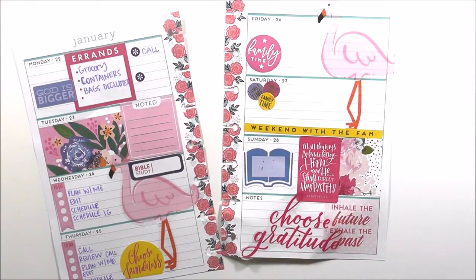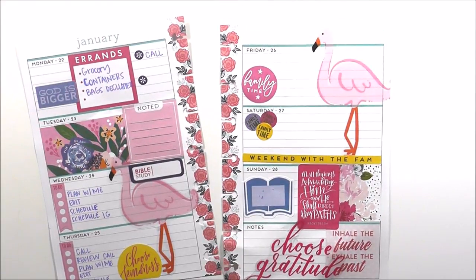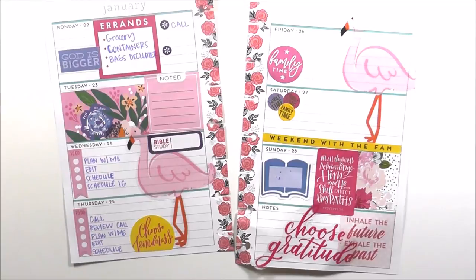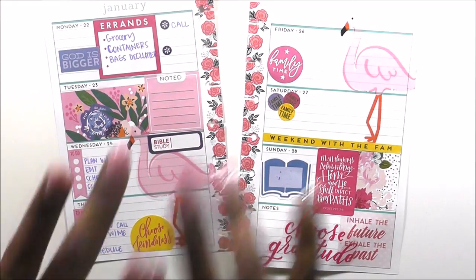I'll fill in Bible study and our focus scripture for Sunday on Sunday. That is going to finish up this plan-with-me video — thank you guys so much for watching! I really enjoyed using these two beautiful flamingos. Keep God first in everything you do. Give it a thumbs up, click that subscribe button, and leave me a comment. Happy planning and teaching, you guys — bye!